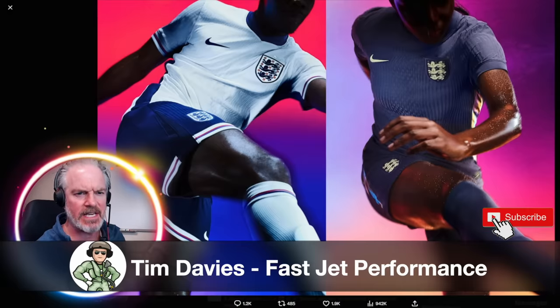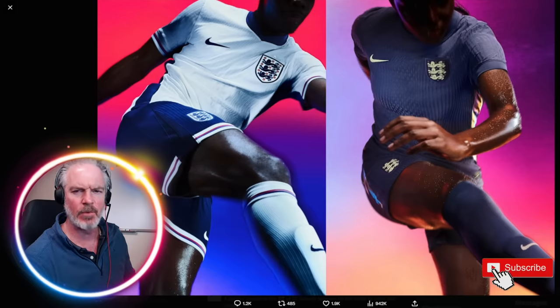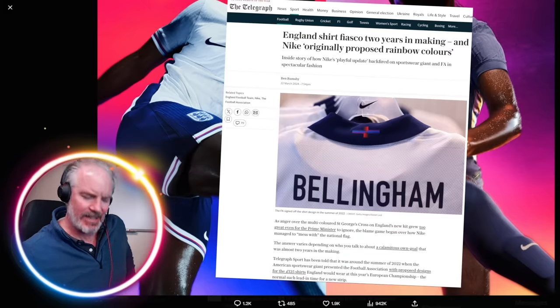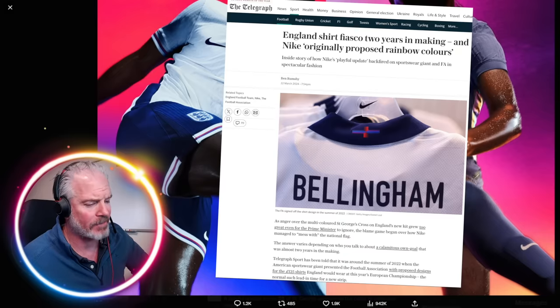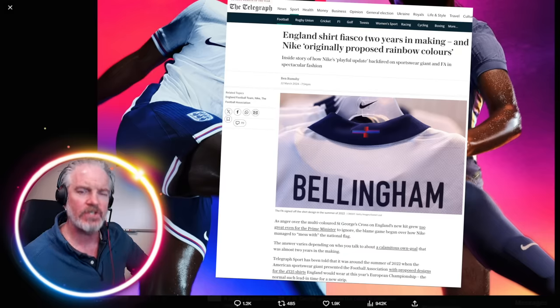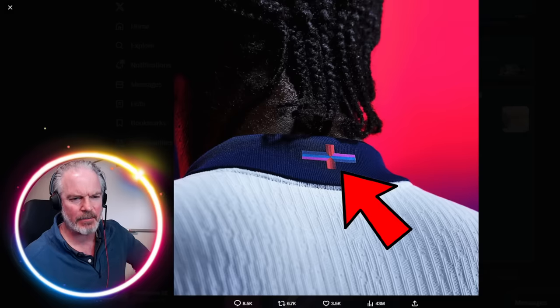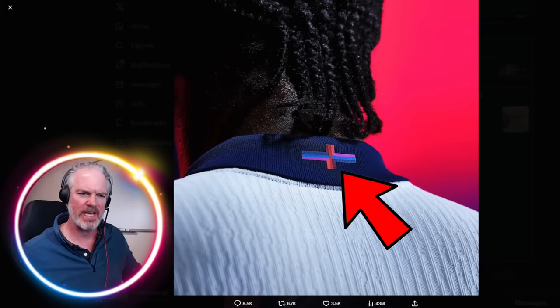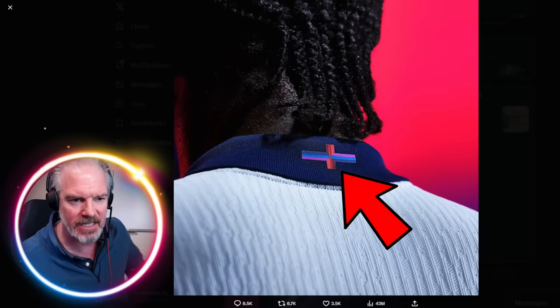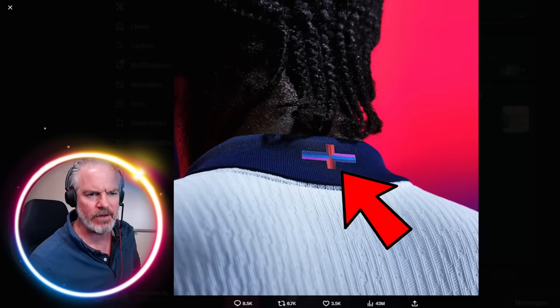So here's the story. Nike have done the England kit and what they've done is put the flag on the back of the kit on the collar, and they've caused a storm. That's the English flag apparently. These colours are really important. I didn't even think about this, but people were asking me what's wrong with it, because they lack the ability to search for themselves. So I've been fielding these questions.